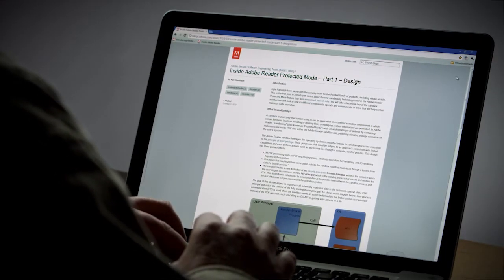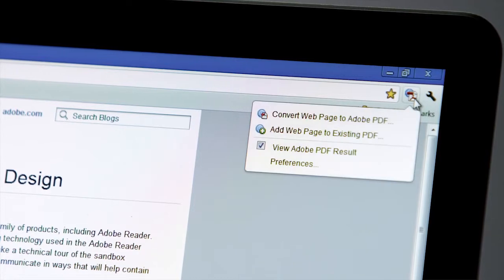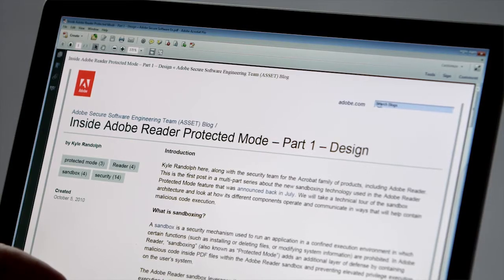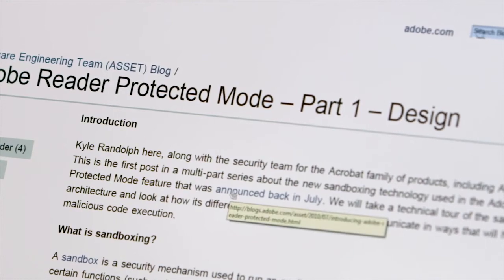Here I am with a blog post in my browser, and I want to click Convert the web page to PDF. Notice all the formatting came over, even the links. But you can also create PDFs in other ways.